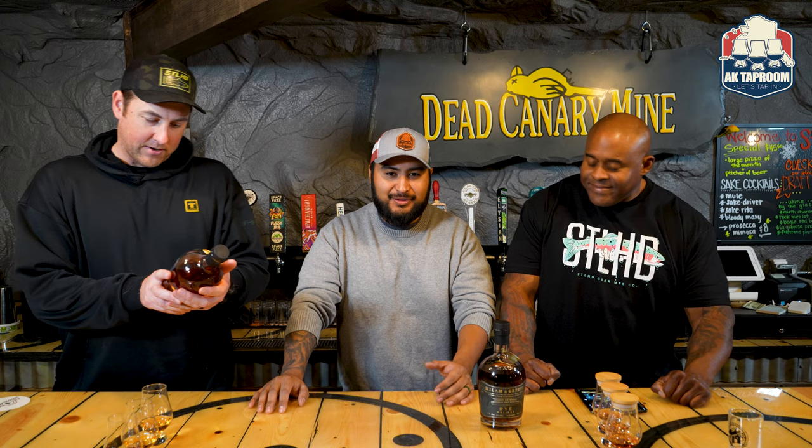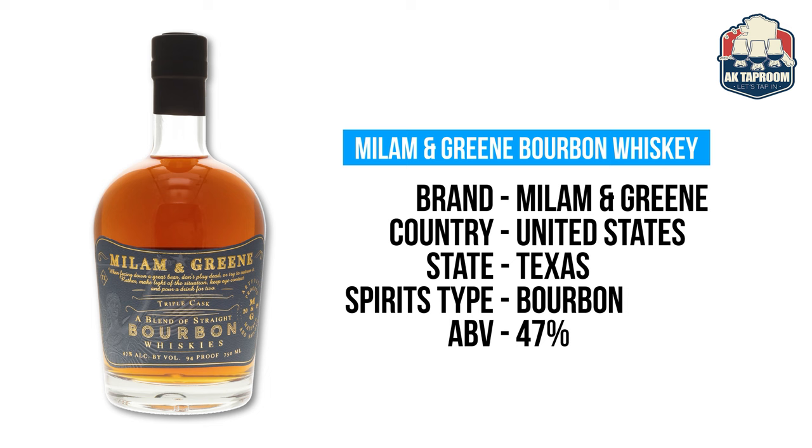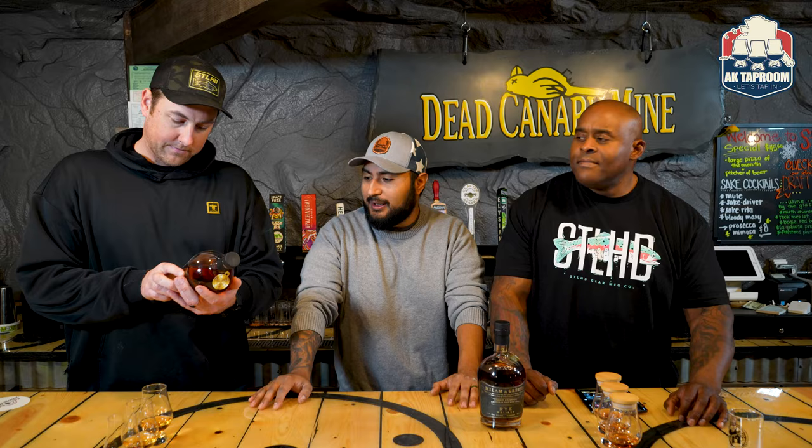So this one — we got two actually. We're going to start off with a triple cask coming in at 94 proof. It's triple cask, so three different distilleries: part Millen and Green, part an unknown Kentucky bourbon, and a Tennessee bourbon. One of them is sourced out, with different age statements on each cask. They've got a 93-point review and have won some awards.